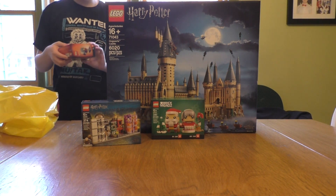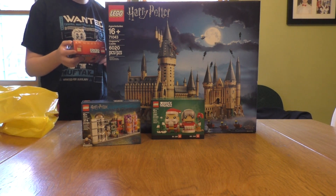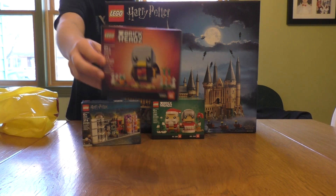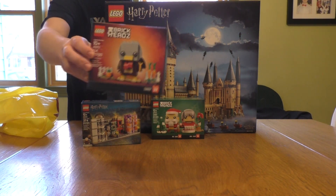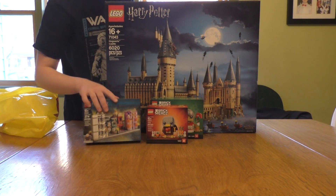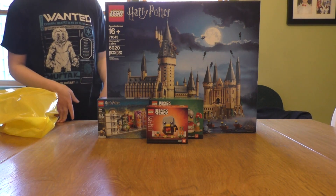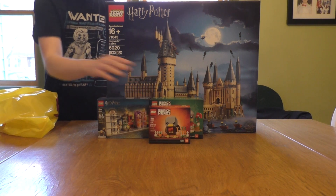And then finally, the one last Lego item that I got is another seasonal Brickheadz for Thanksgiving. We have set number 40273, which is the turkey. This I will be reviewing around Thanksgiving time in the coming weeks. So those are all of the sets that I got.